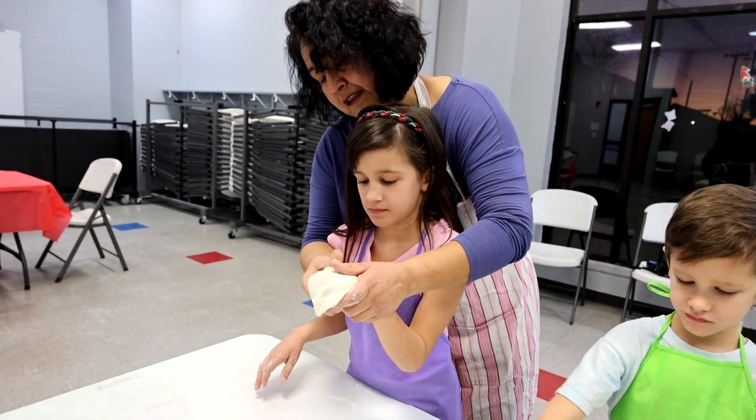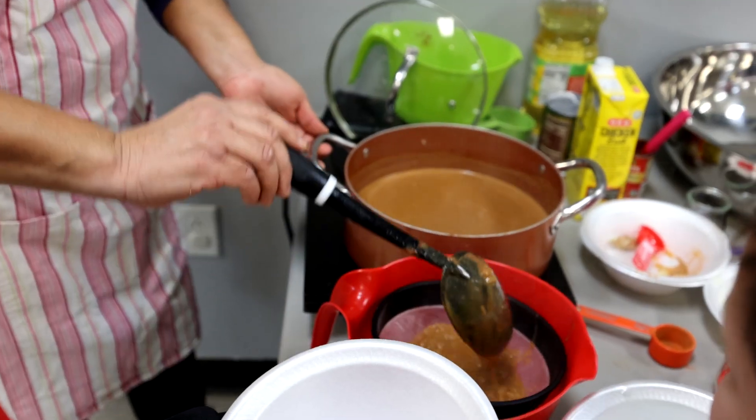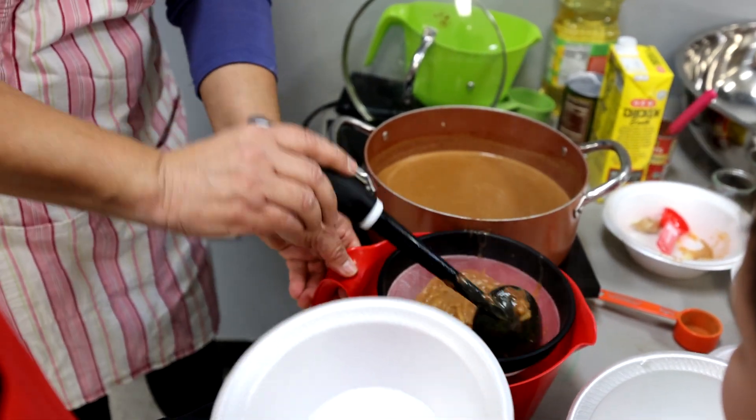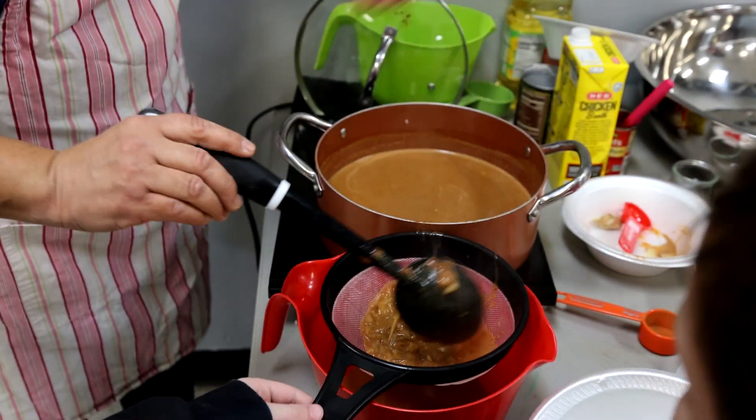They really enjoy it. They get to try foods that they wouldn't typically try at home, and when they've actually made it themselves, they're more likely to try things. They make the food and sometimes it's a hit — sometimes they have not yet learned to like it.